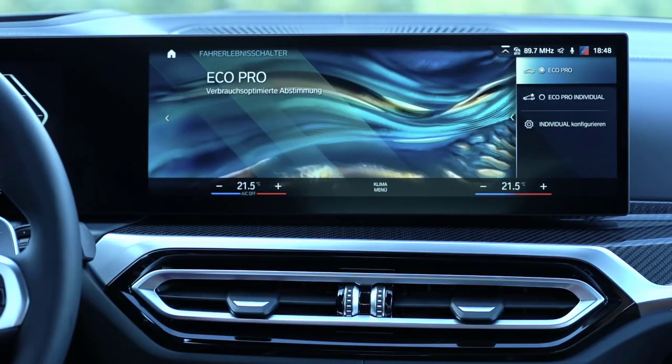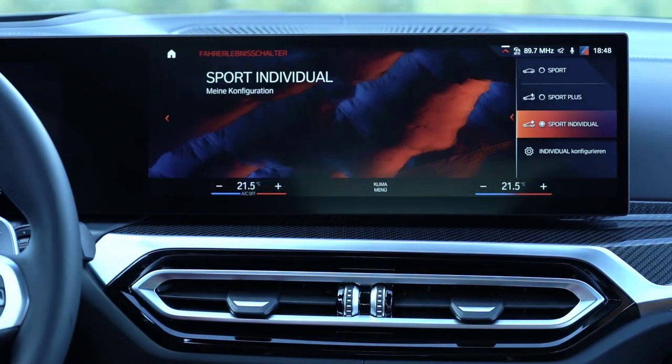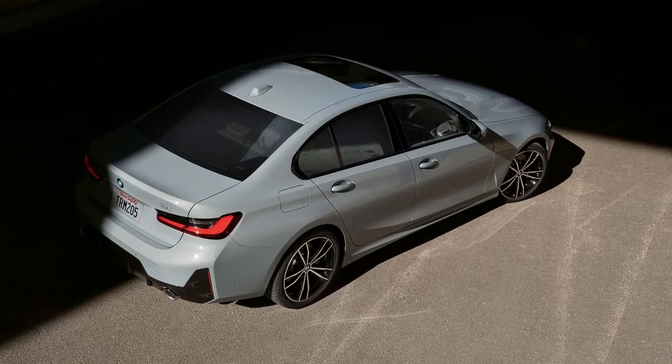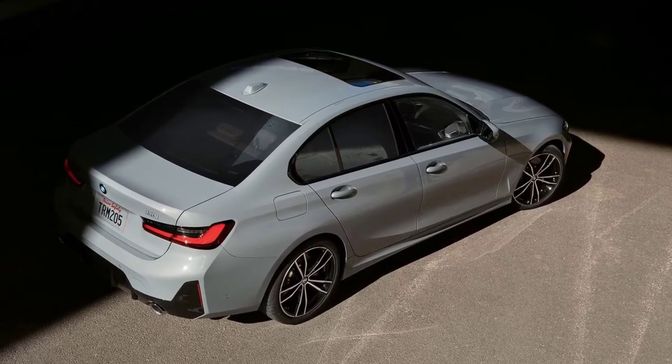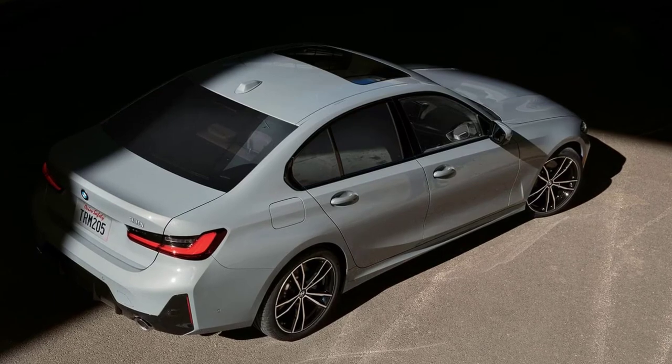The new BMW Operating System 8 offers many more options for drivers to enjoy easy, intuitive, multimodal control of vehicle, navigation, infotainment, and communication functions, as well as digital services. The BMW Intelligent Personal Assistant gains new skills, with instructions and natural speech now being used to adjust the climate control or open or close a side window or the sunroof.